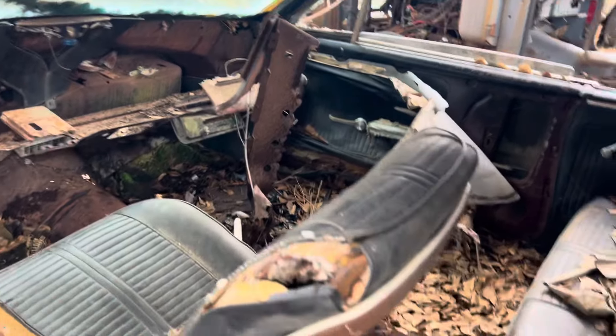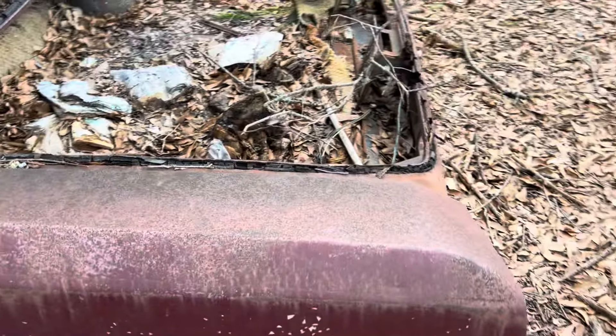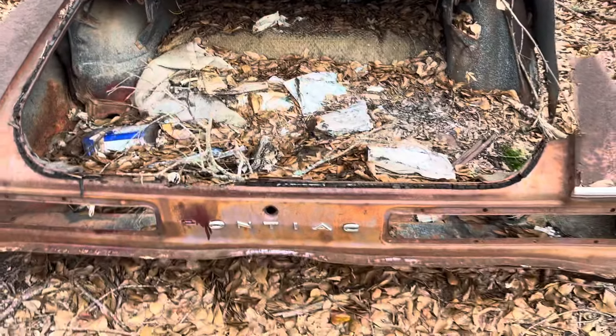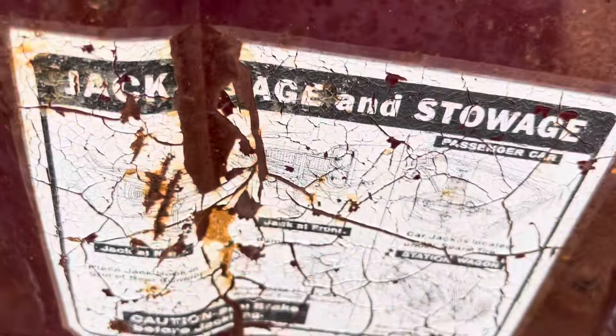And it's all been parted out. It's so cool to see an old GTO sitting out here — what's left of her. Original jack and stowage instructions still inside.